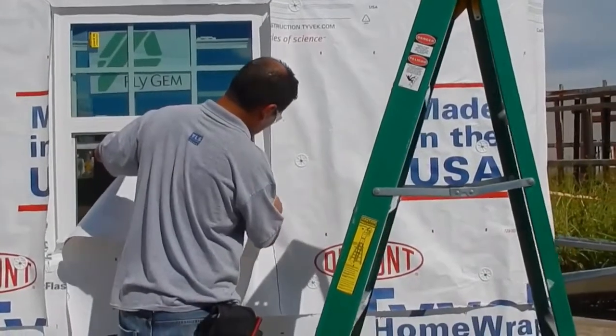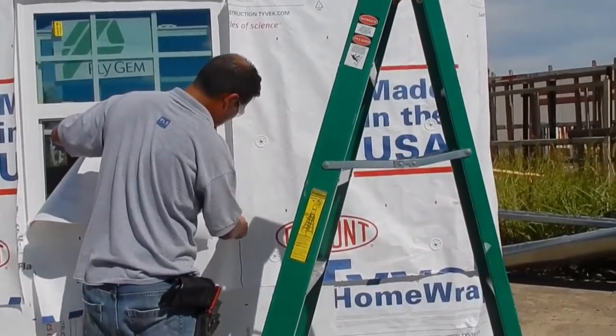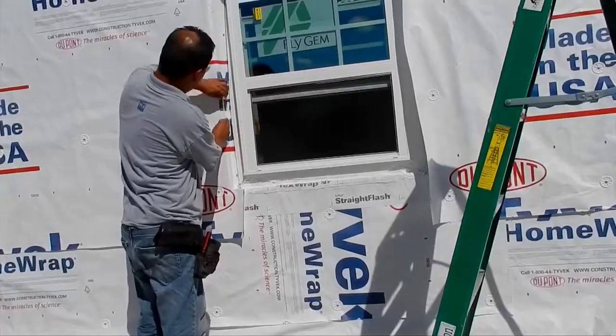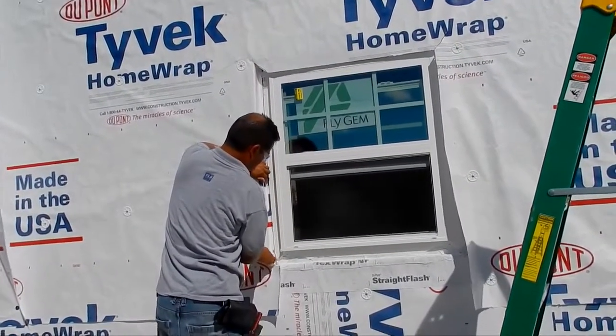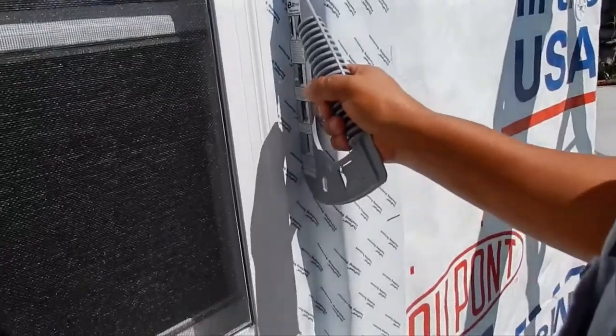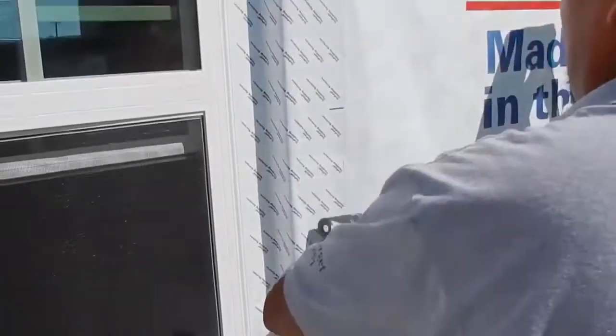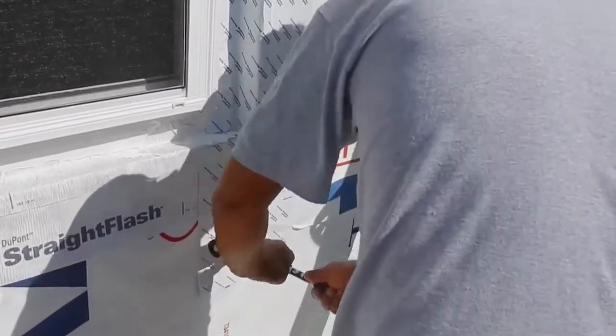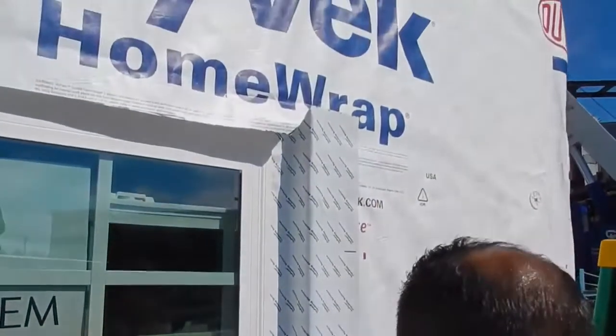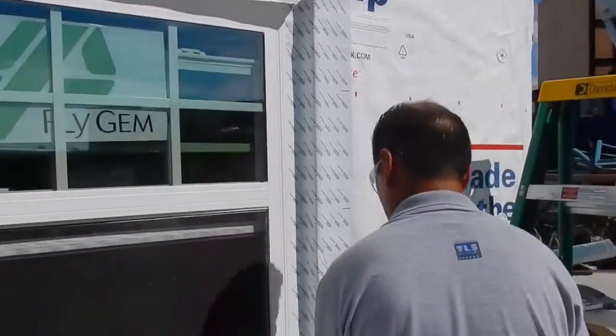For this test, we'll take that same wall specimen, remove all of the seam tape, and utilize just the oriented strand board component of the system. Then we'll wrap it with DuPont Tyvek weatherization systems, perform the install per published guidelines, and test it for water holdout in three 15-minute test cycles with differing pressure.